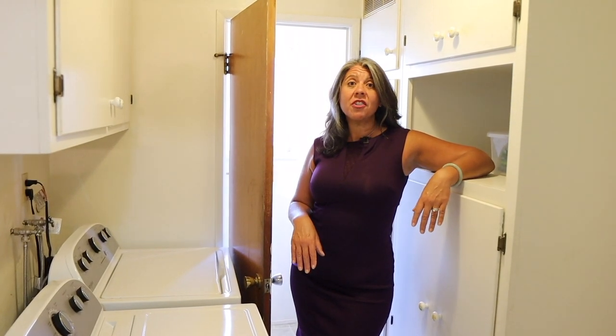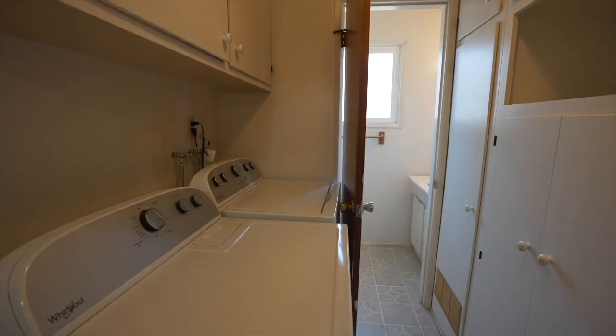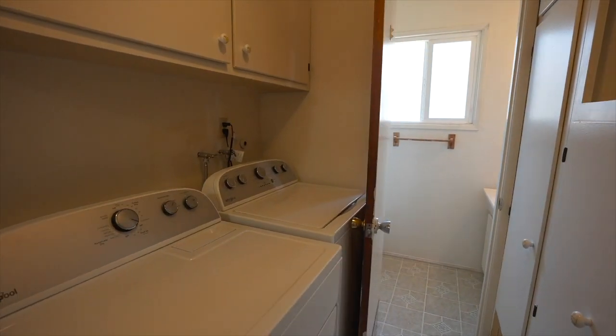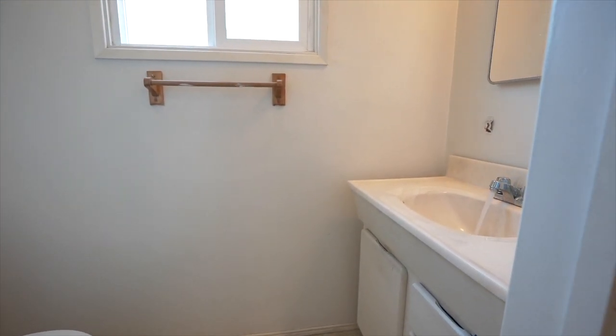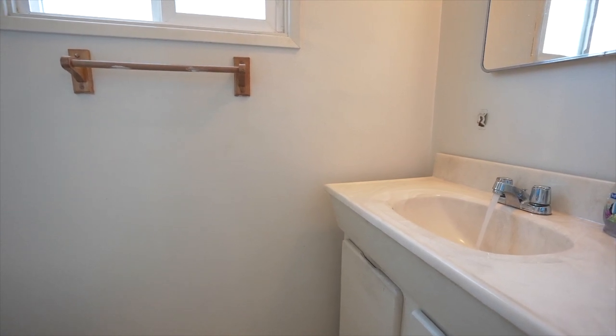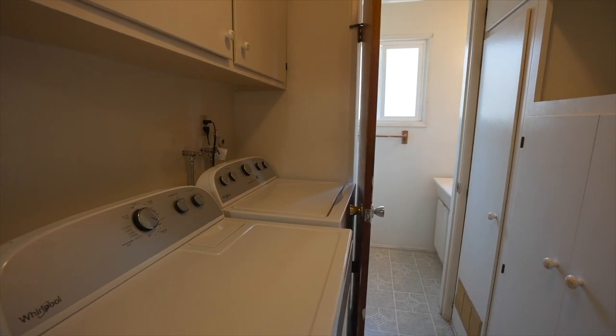This excellent space is your laundry utility area with a powder room. Fantastic space with lots of storage, complete cabinetry, and then direct access to a powder room right back here. And yes, direct access to the backyard as well. You cannot go wrong with this functional room.